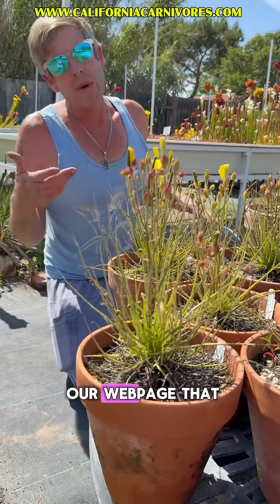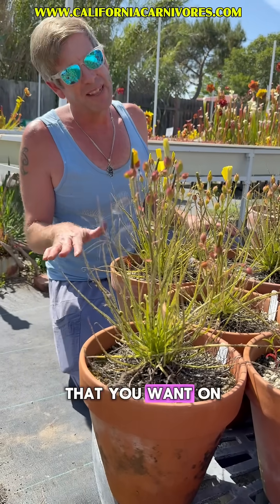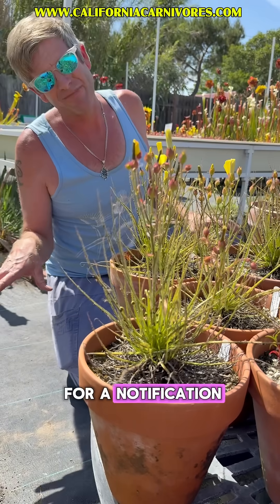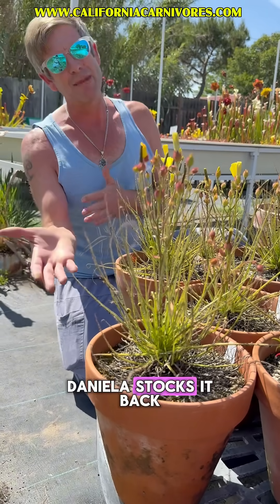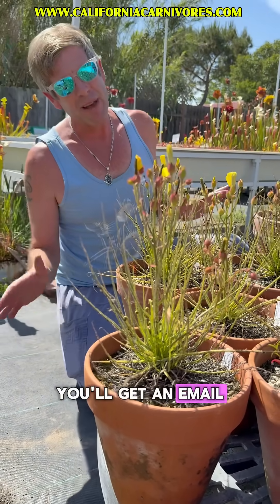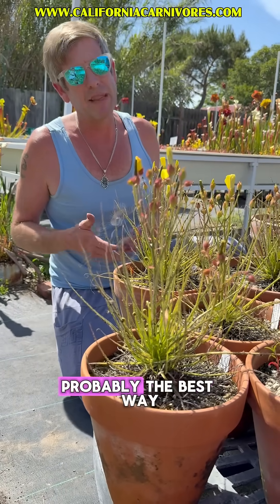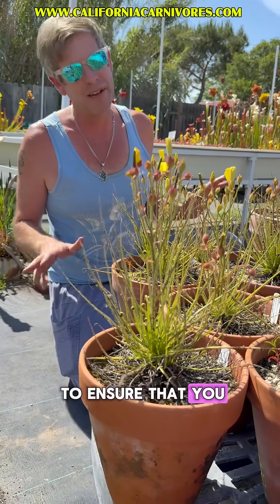A feature of our webpage you might want to check out: if you see something that's out of stock, you can sign up for a notification, and as soon as Daniela stocks us back on our webpage you'll get an email so you can be the very first ones to get it. For some of these hard-to-get plants, that's probably the best way to ensure that you get one.